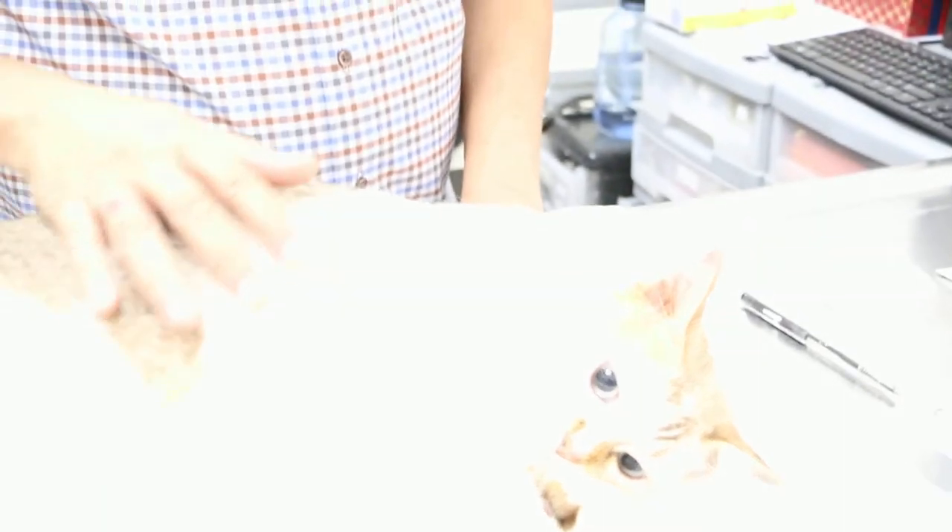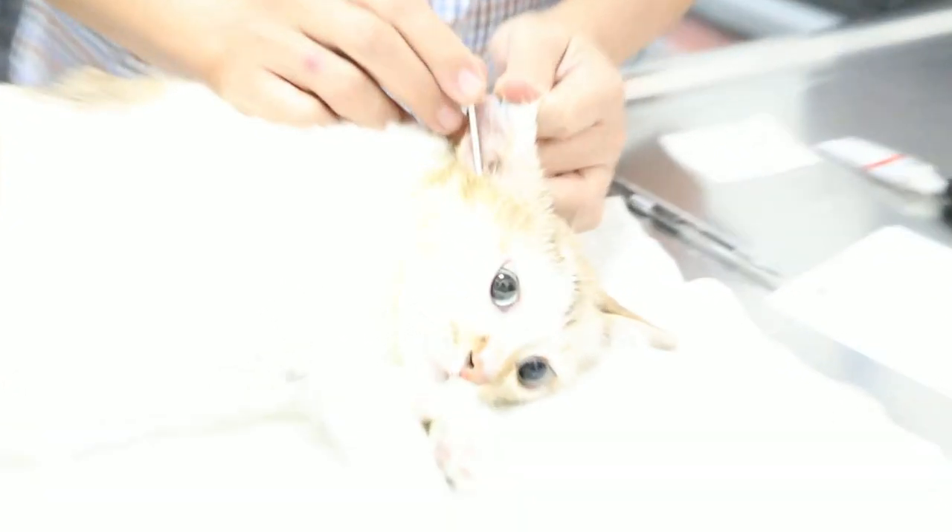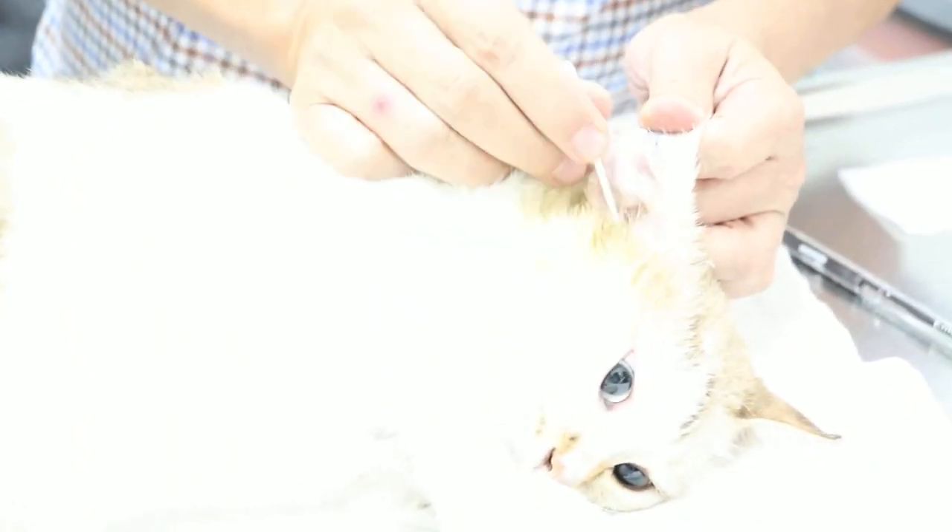This cat has been sedated with Zoletil, 0.9ml, and was irrigated, as shown in the other video. Now we will check whether it's not so dirty — and the owner will be educated on what to do at home.